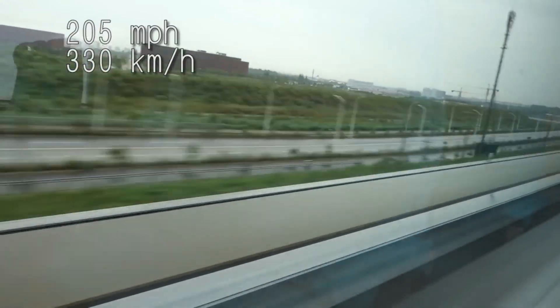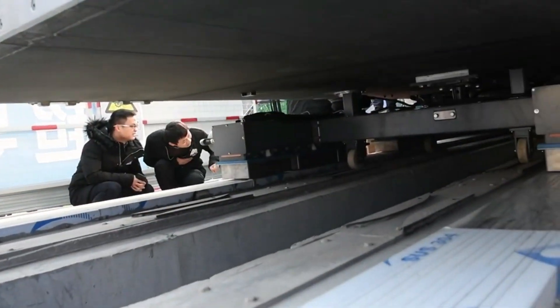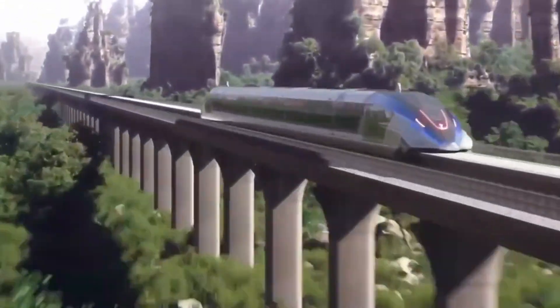Gliding above the tracks, free from friction at astonishing speeds — that's the magic of maglev, short for magnetic levitation. Unlike traditional trains that rely on wheels, maglev trains use powerful magnetic fields to float inches above the guideway, eliminating contact and friction. This groundbreaking technology allows these trains to achieve mind-boggling speeds, breaking through the limitations of conventional rail systems.